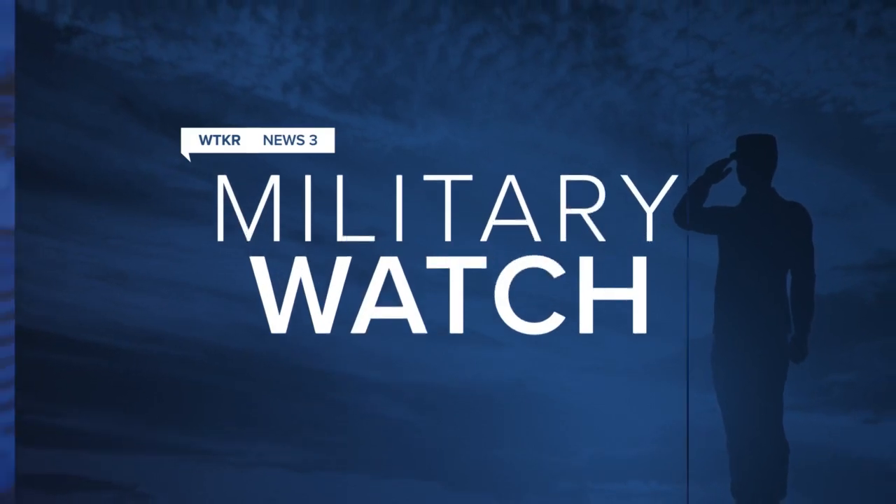On the military watch, it is the most dangerous thing to do in aviation. We're talking about landing on an aircraft carrier, and then add darkness of night and a pitching deck at sea, and more than one student aviator has struggled while mastering the skill.